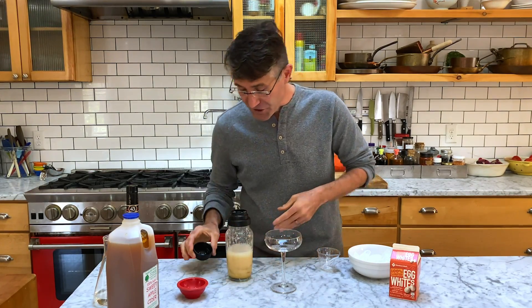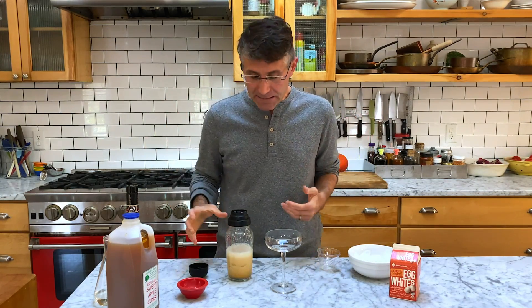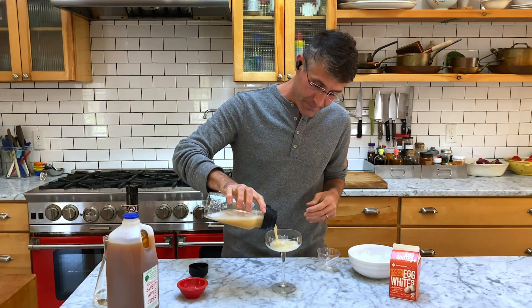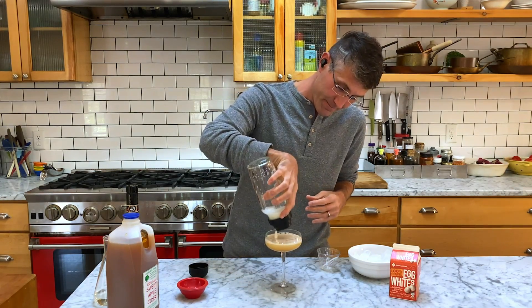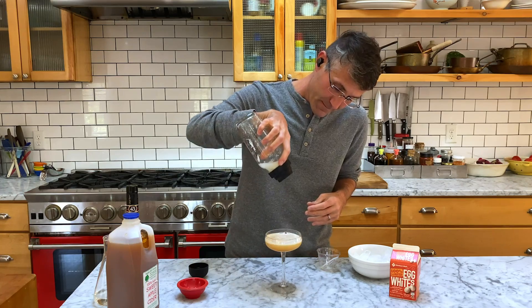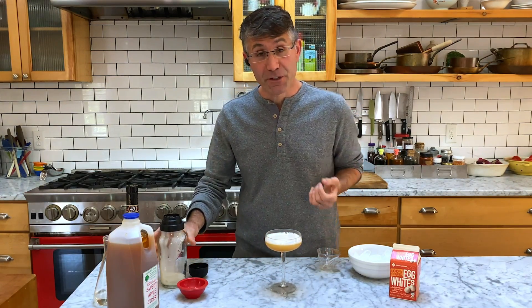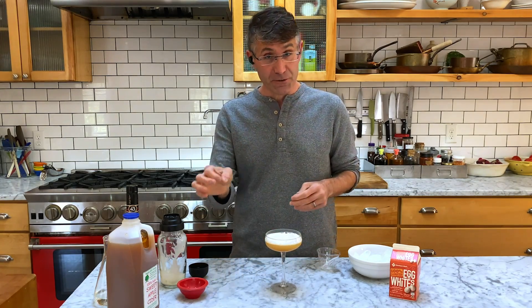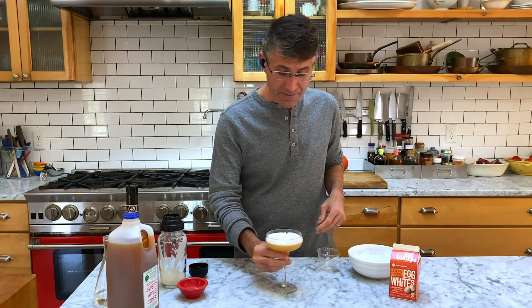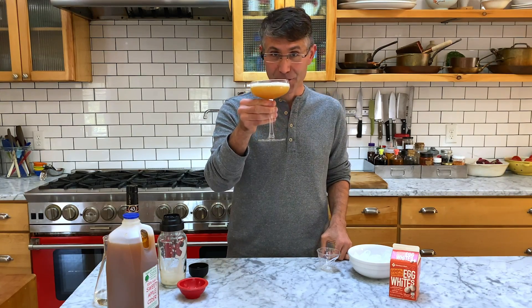You could serve this on crushed ice if you'd like, but given that it's fall, I want it to be a little bit warmer on the palate. Look at the creaminess. If you want to doctor this up, you could add a little pinch of ground cinnamon before you shake it. You could also garnish it with a slight dusting of ground cinnamon. Either way, enjoy your apple cream pie and your creamy egg whites.